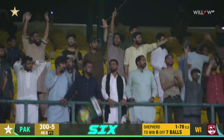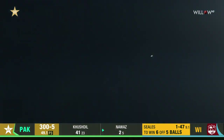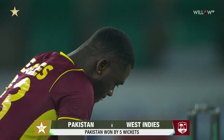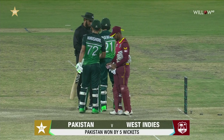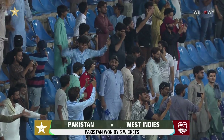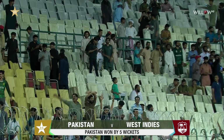Massive! Game over. Mohammed Nawaz finishes it in style. Jayden Seals on his haunches — a risky option to be bowling hard length here. But what a knock from Khushdil Shah, built on Babar Azam's work. Pakistan win by five wickets here in Multan to take the first game of this three-match series. It rained sixes here towards the back end at the Multan Cricket Stadium — what a fine touch to finish this first ODI.